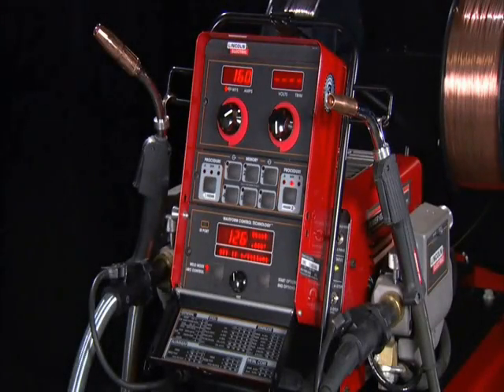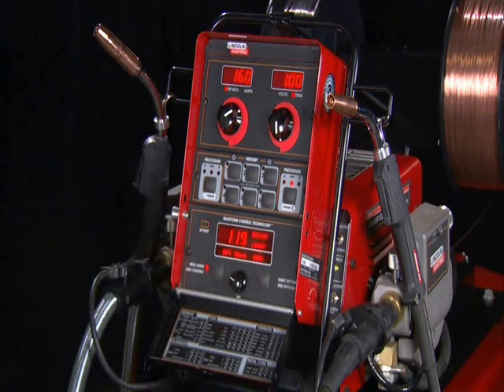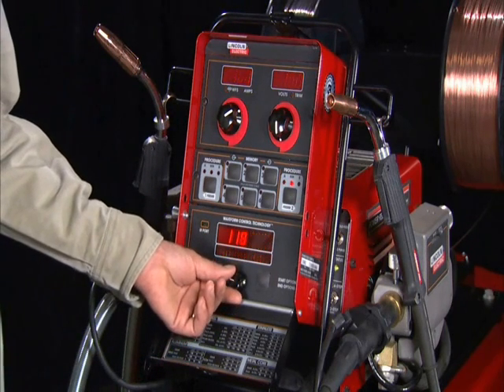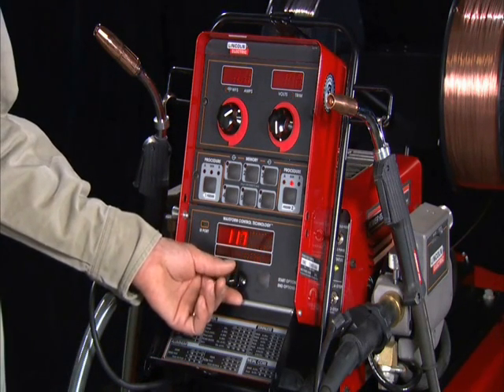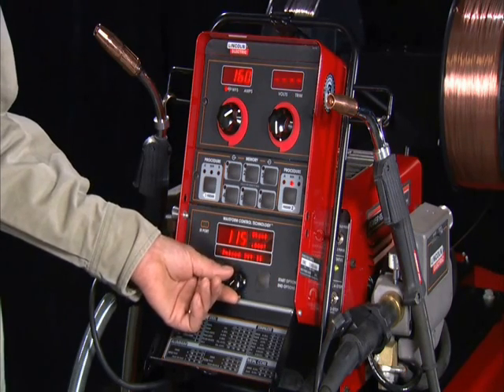The PowerWave 455M STT also allows you to achieve high quality fill and cap passes with MIG, flux core, or submerged arc welding using the same machine, so you can weld from the root to the cap with minimal downtime.